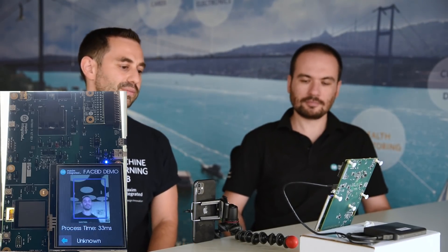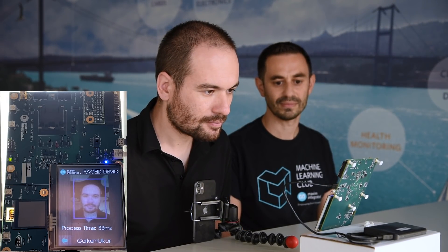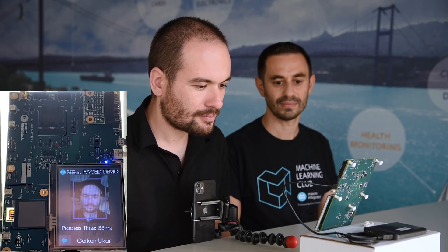Now, it's Gerke Mülkar. Decisions of the application are based on the outputs of the CNN model in the accelerator. The network in the device is trained with thousands of faces from VGG Phase 2 and YouTube Faces datasets to generate a distinctive signature vector for each face.